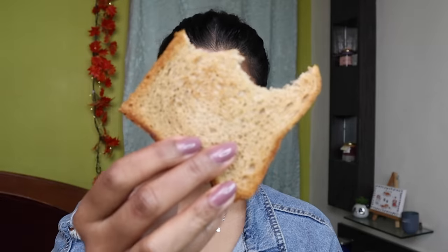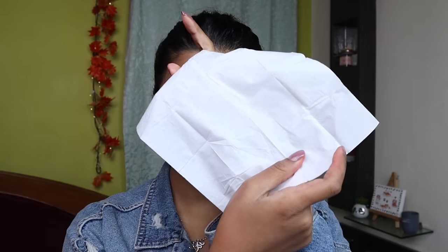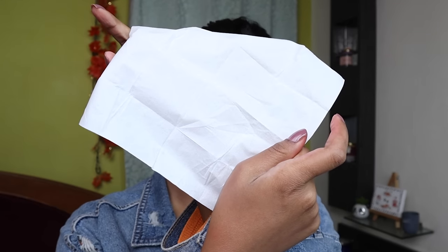These lipsticks are transfer-proof and smudge-proof. Even when you drink something, it won't transfer to your cup or mug, and if you eat something, it won't smudge on your food. Even if you try to smudge it, there is no transfer at all. This lipstick can last for up to 16 hours on your lips.